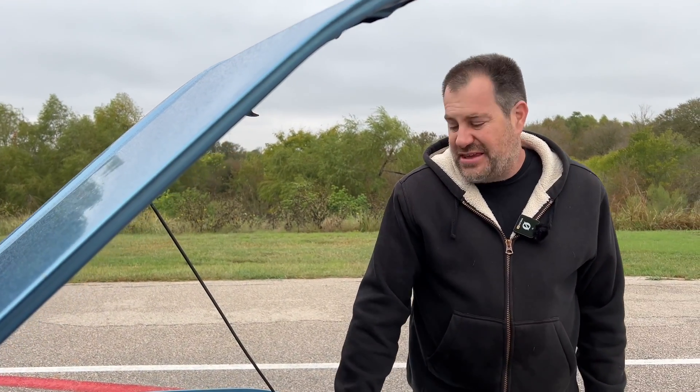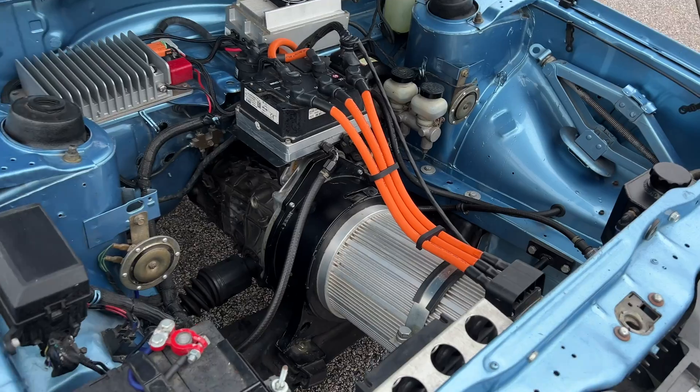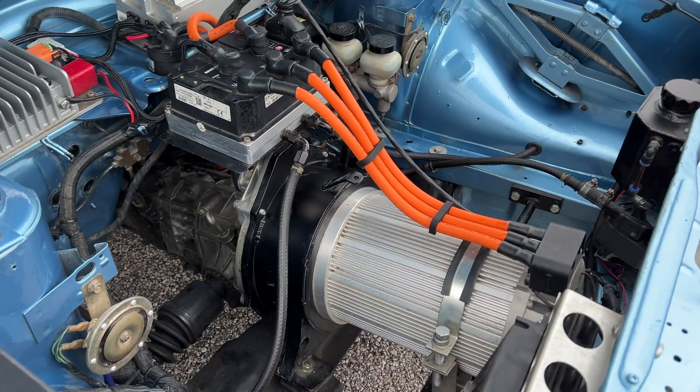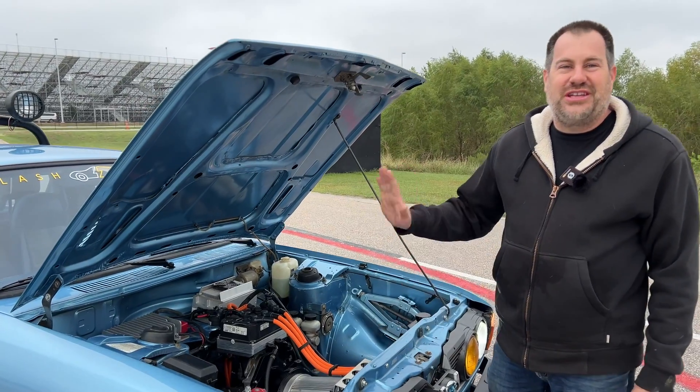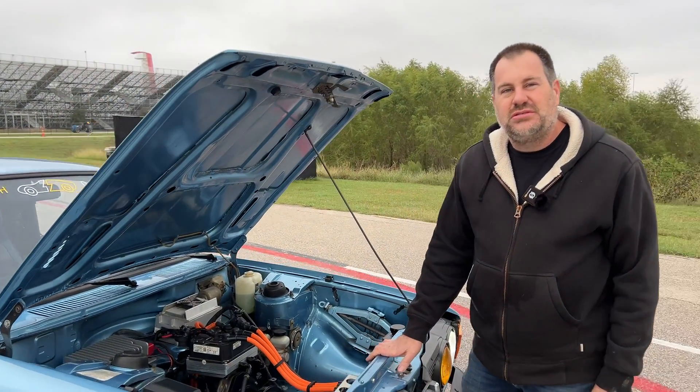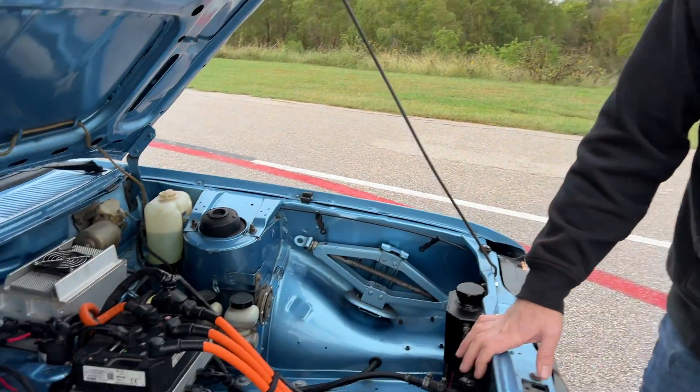If I were to do another one of these, I think I'd put two of these motors in here. The performance is addictive. We've done a few dual-motor cars and it makes me want this one faster now. Would you keep the four-wheel-drive transmission? If I were to redo this from scratch, I'd probably do an all-wheel drive from a late-model Subaru.